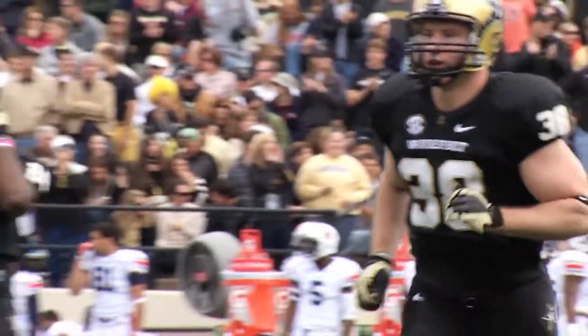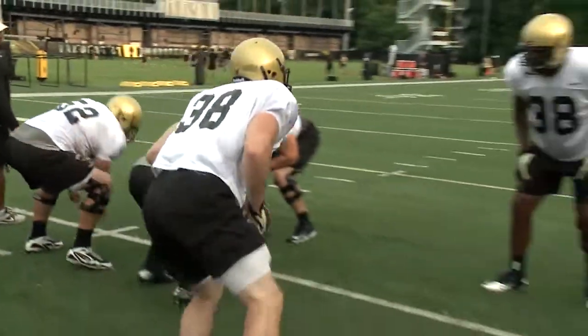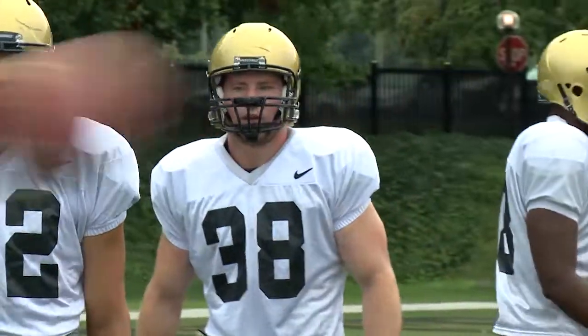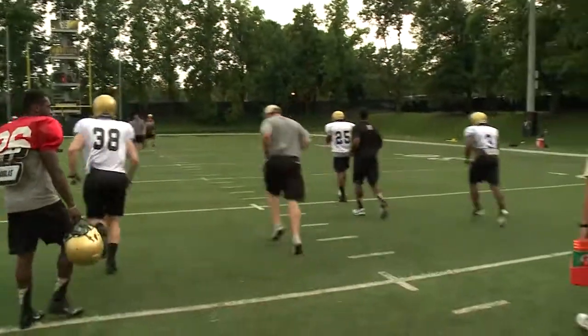Fitz Lassing has been a really good player — a multiple-year starter. Parents want to know that their kids are going to be in great hands, and when you have one of the world's finest hospitals right here on campus, that's great for recruiting. For Fitz Lassing, the microsurgery pioneered at Vanderbilt helped keep him playing the game he loves. For ViewCast, I'm Barb Kramer.